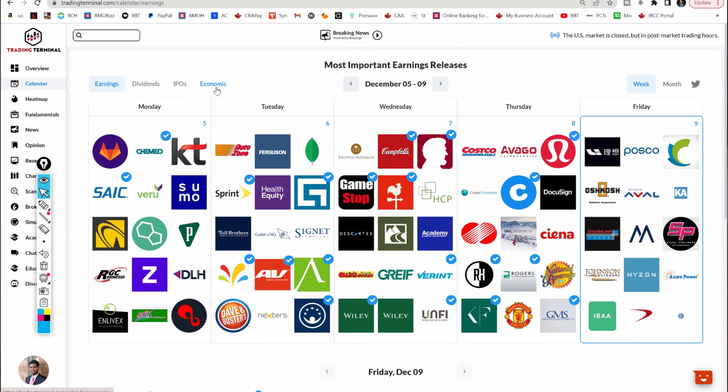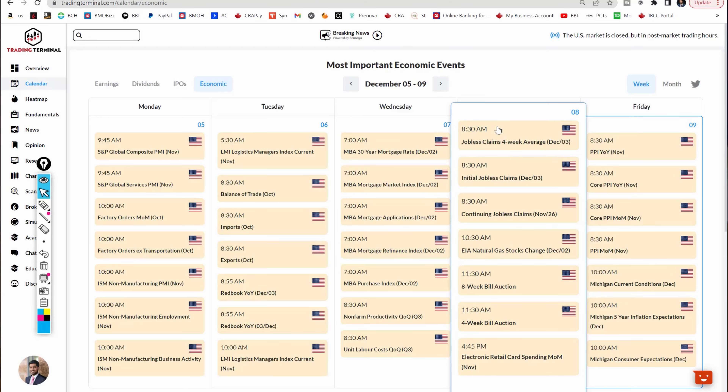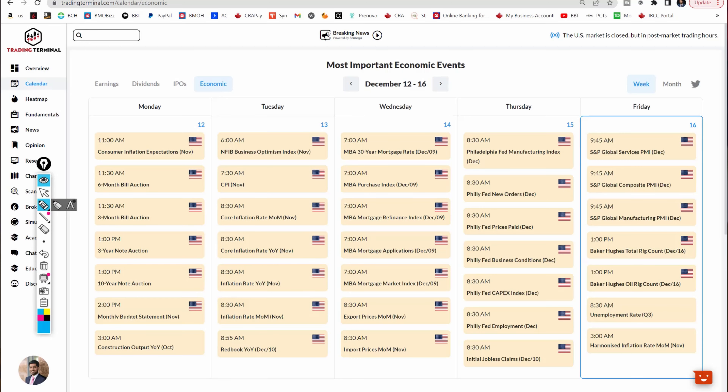You can go to our Trading Terminal and look at the economic calendar — this is one of the most important, underrated tools we offer traders for free. This week we had the jobs numbers — the job market is still very strong — and today we had the PPI, or Producer Price Index, which is considered a leading indicator for CPI. It came in a little hotter than expected, nothing crazy, but the market didn't really like that. Looking ahead into next week, it's a really important week full of events.